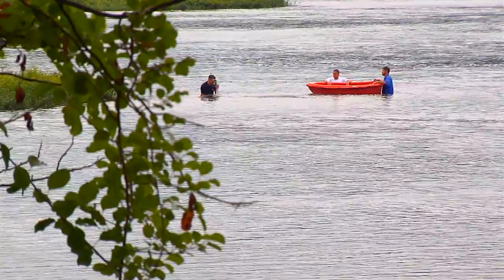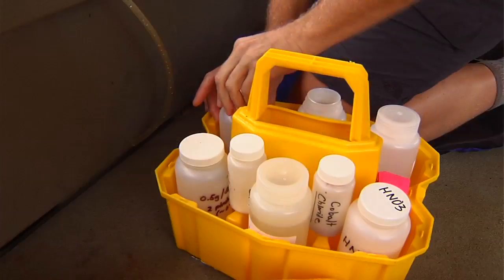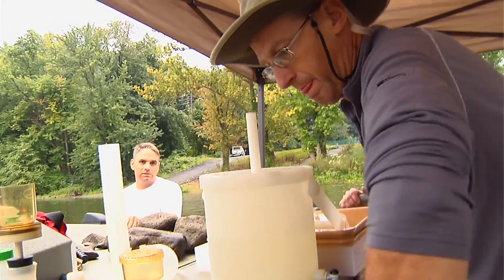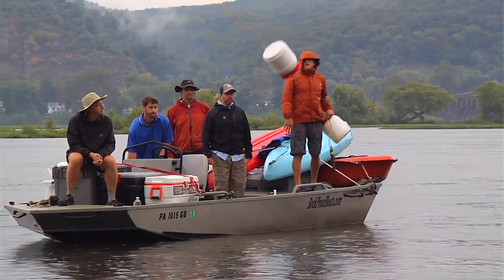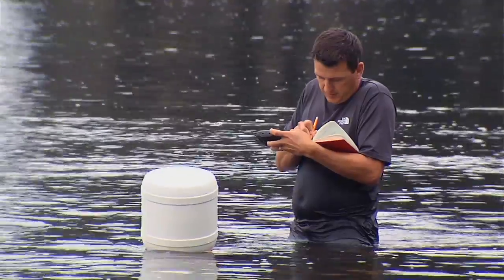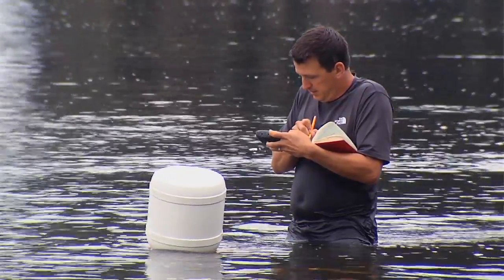To stop pollution, first you've got to find it. You've got to isolate it and identify it. You've got to be able to characterize it and quantify it — how much of it is bad, how much of it is in the river, and where is it coming from? The main thing we're looking at is water quality, and the way we do that is: one, collect water chemistry samples; and another, deploy water quality monitors in-stream that collect data on a real-time basis.